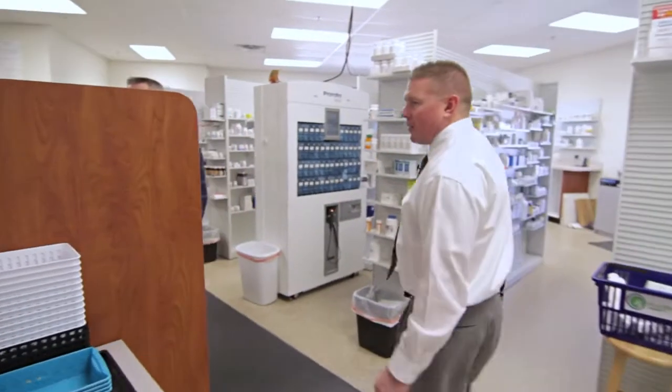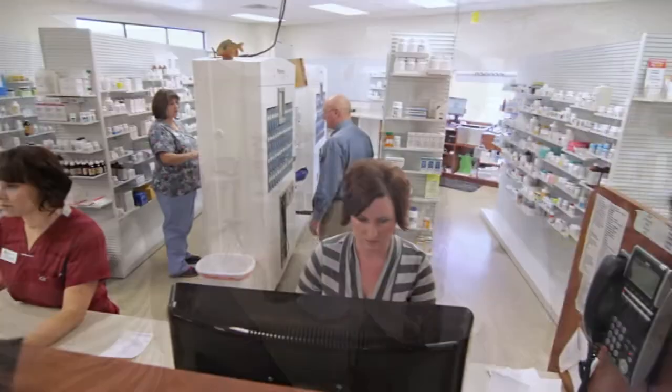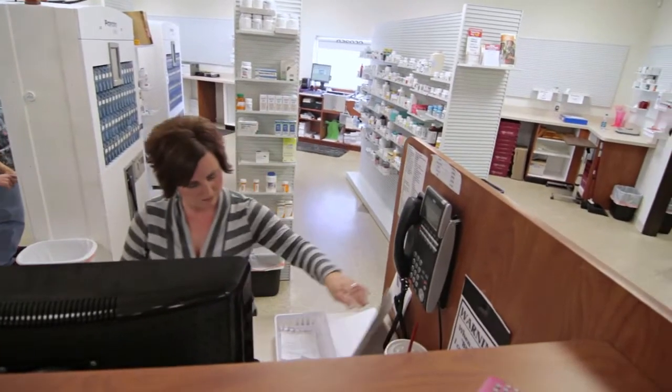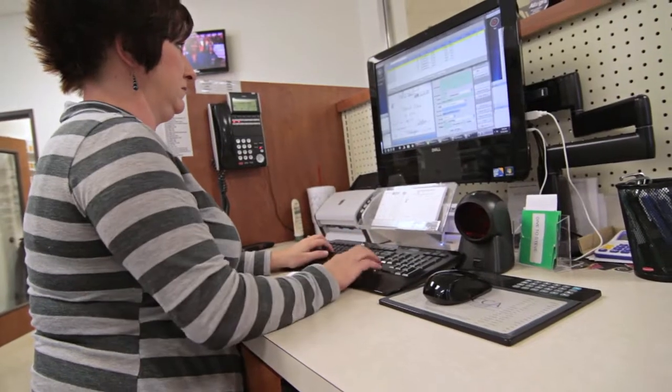After we've classified the prescription into what kind of pickup system we're going to be using, it comes in here to data entry where a certified pharmacy technician puts in the information. At this point we determine whether we've got the medication in stock, so we can let you know right away if we need to order it — and if we do, we'll have it the next morning at about 9 o'clock. We get a delivery every day. We can also rapidly determine if there's an insurance issue.